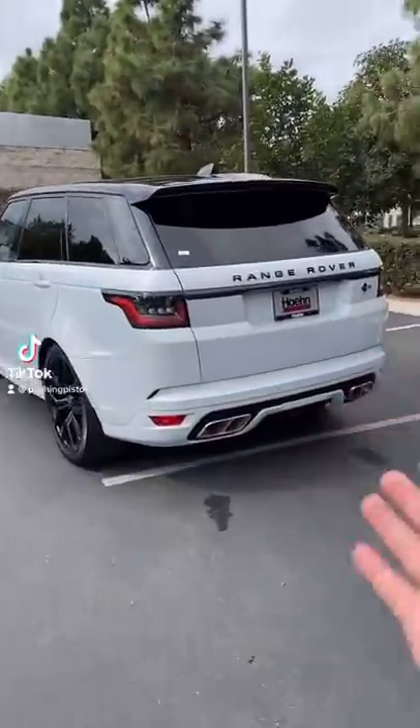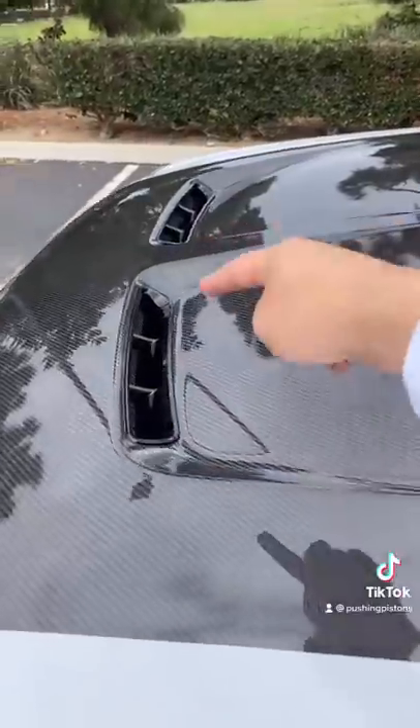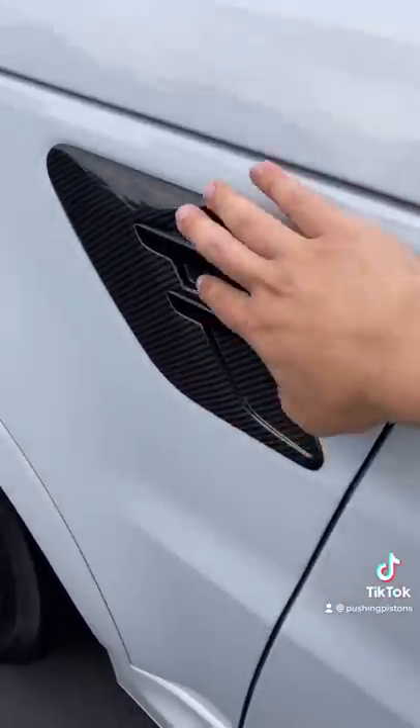I'm going to tell you some of the weird features on the Range Rover Sport SVR. Because this is the carbon edition, you do have a full carbon fiber hood, which is functional with these scoops. But there are these carbon fiber pieces which I thought were vents, but they're actually not.